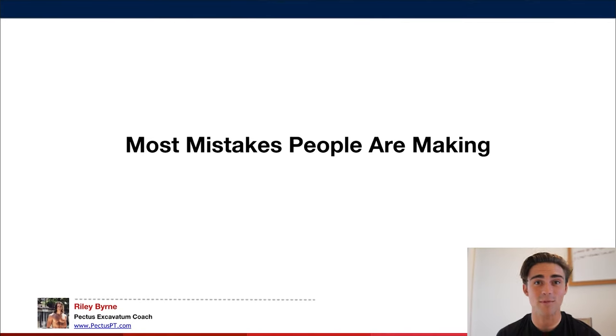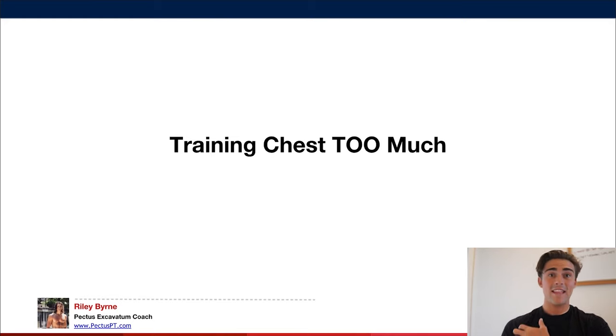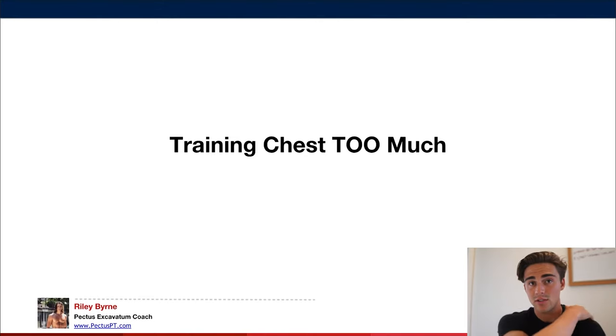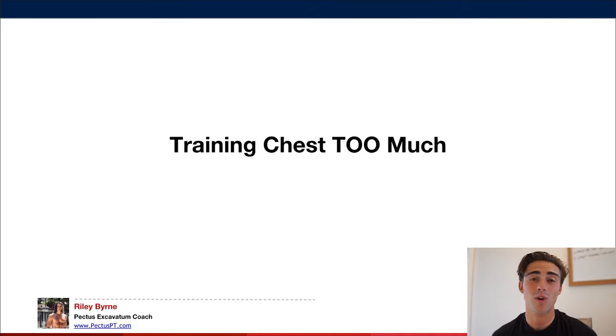Let's talk about the mistakes most people make when training for pectus — mistakes that can sometimes make pectus worse. First: training chest too much. People with pectus already have tight chest muscles, which pulls them into a rounded, forward kyphotic posture very common with pectus. When you train chest too much without enough back work, it accentuates that postural deformity and makes your indent look worse. It's normally the first thing everyone with pectus does, and it's probably the worst thing if you're not balancing it with stretching and back training.